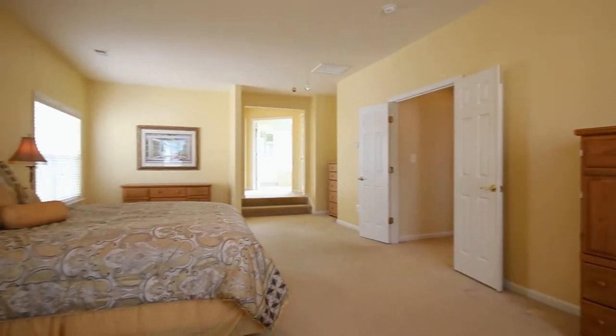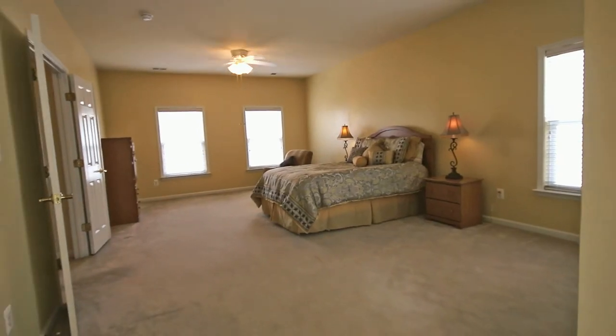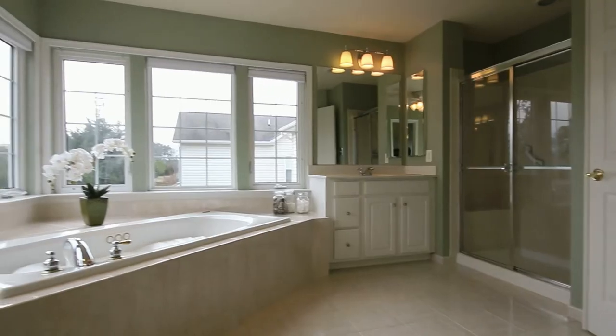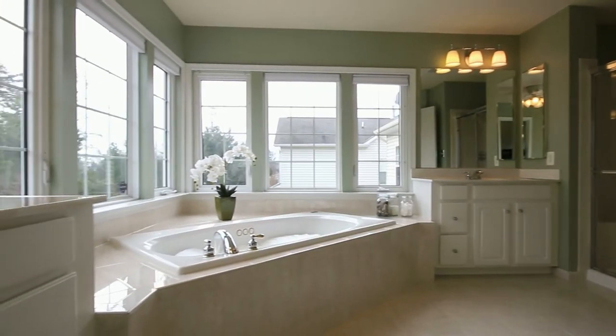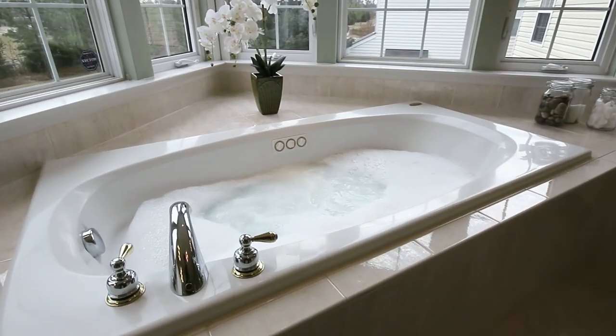You can do cartwheels in this master bedroom. Escape the stresses of the day in the luxurious master bathroom, featuring separate shower, water closet, his and her vanities, and a Calgon take-me-away Jacuzzi tub.